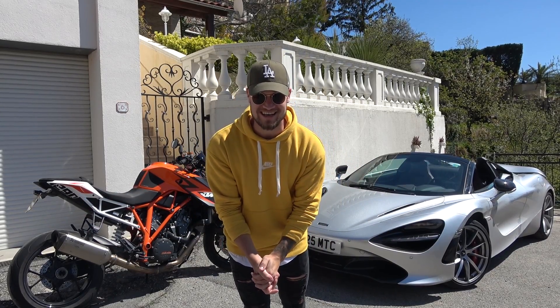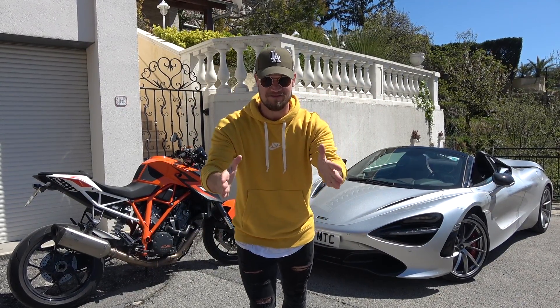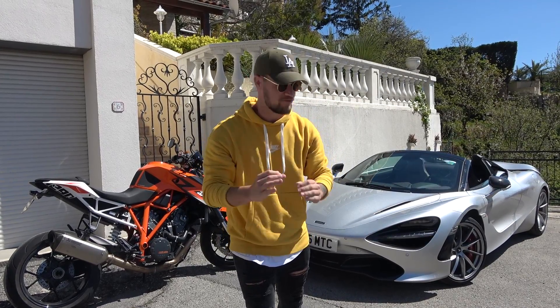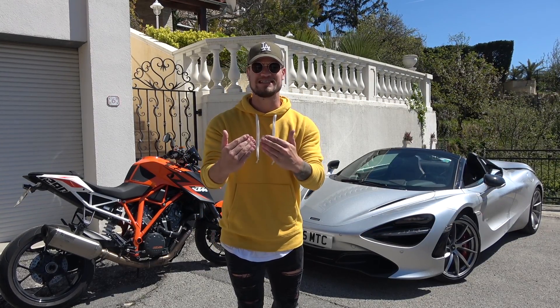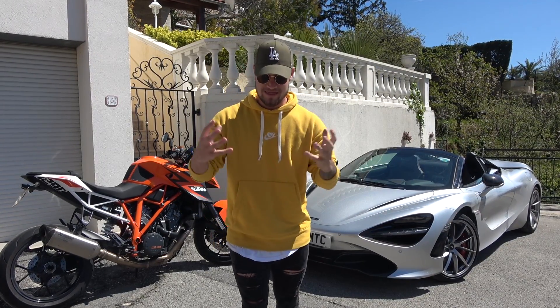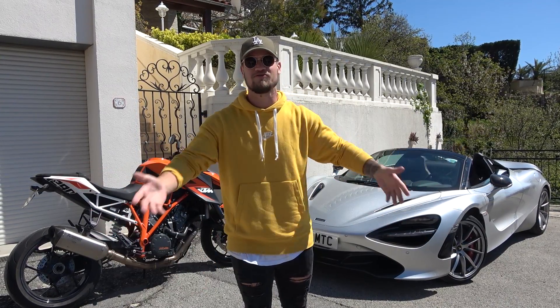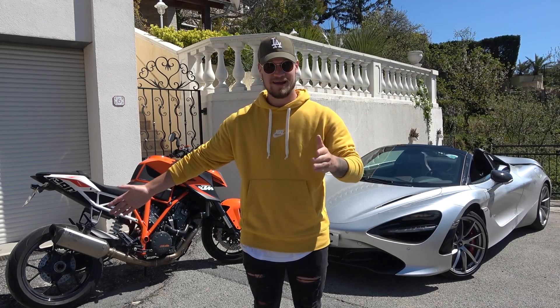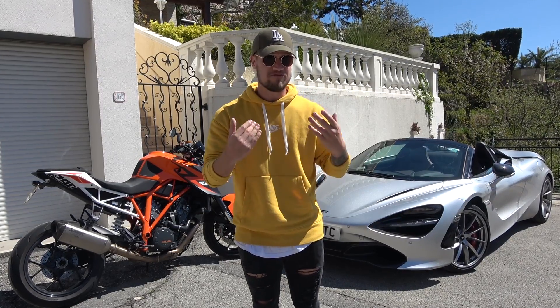What is up guys, welcome to Supercars of London. Hope you're having an awesome day. Another video down in the south of France on Seb Delaney's driveway. To my left we have a beautiful McLaren 720S Spyder that McLaren have kindly lent myself and Seb over the last few days. I've been scratching my head thinking what I can do that's different and unique — we both drove it in Arizona. But looking around the driveway we have Cole's KTM Super Duke 1290R.